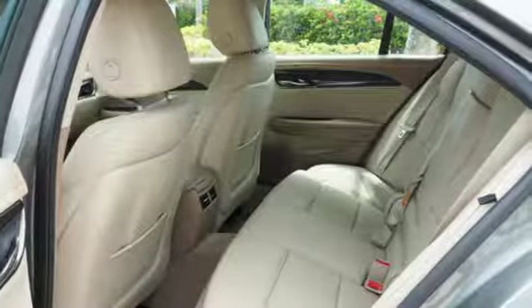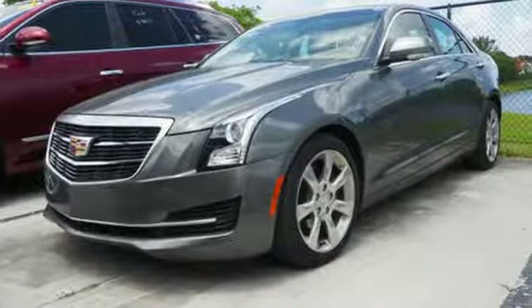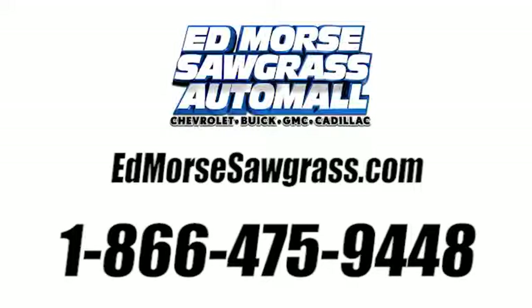This ATS is the right choice for excellence in luxury and performance. Come in for a test drive. Call us today at 1-866-475-9448.